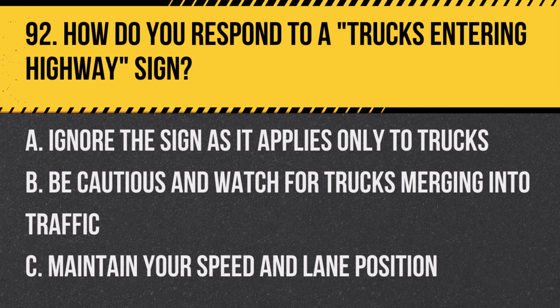Question 92: How do you respond to a trucks entering highway sign? A. Ignore the sign as it applies only to trucks. B. Be cautious and watch for trucks merging into traffic. C. Maintain your speed and lane position. Answer: B. Be cautious and watch for trucks merging into traffic. This sign alerts drivers to areas where trucks may be entering the highway.